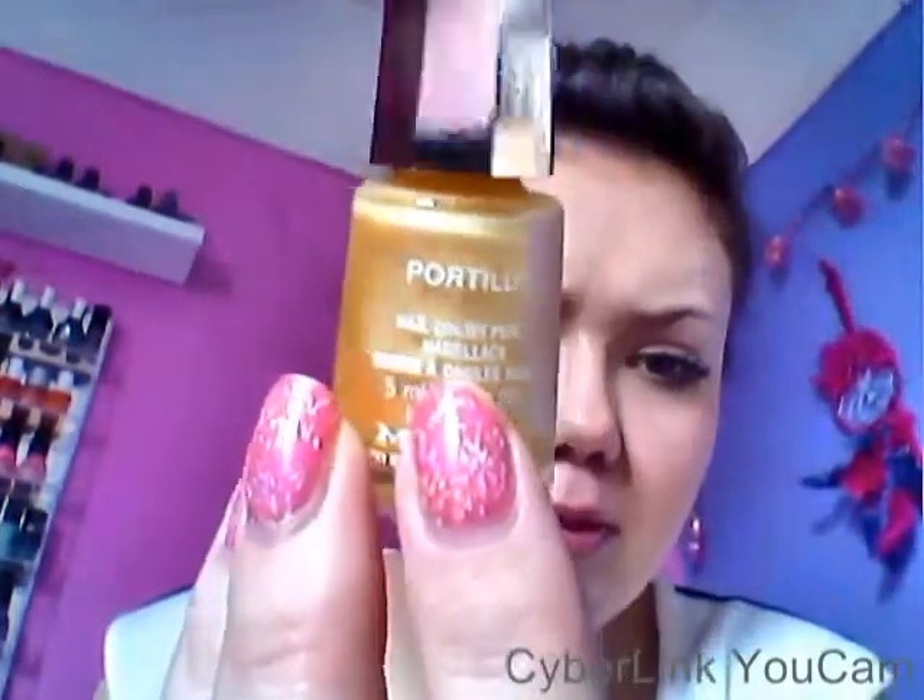Next up is the Mavala — or however you say it — Portalo, or whatever that says. This is super, super sheer and chips the next day. You need like five coats.